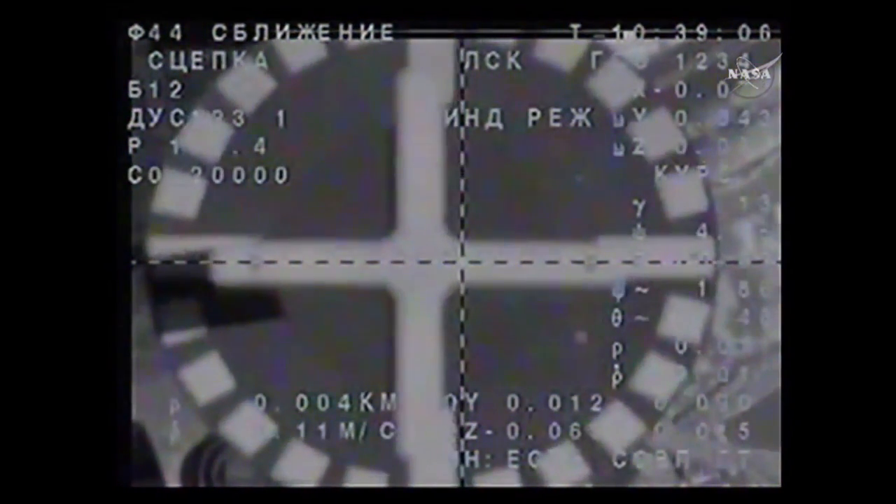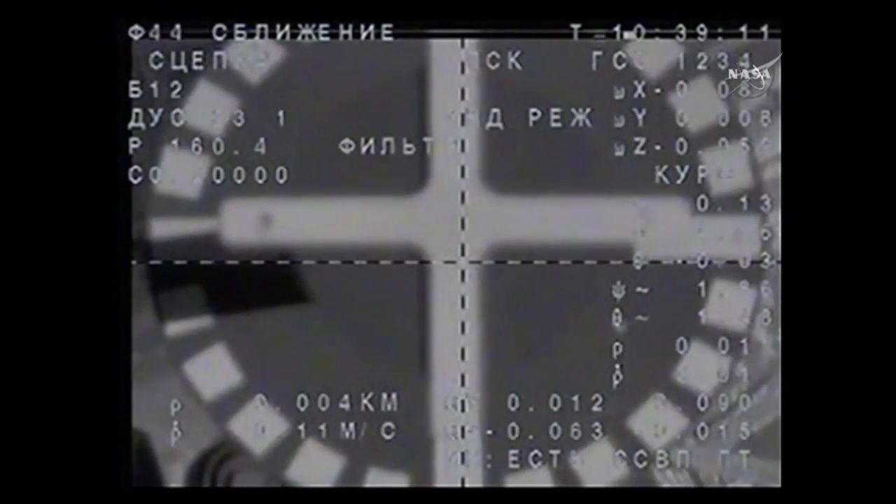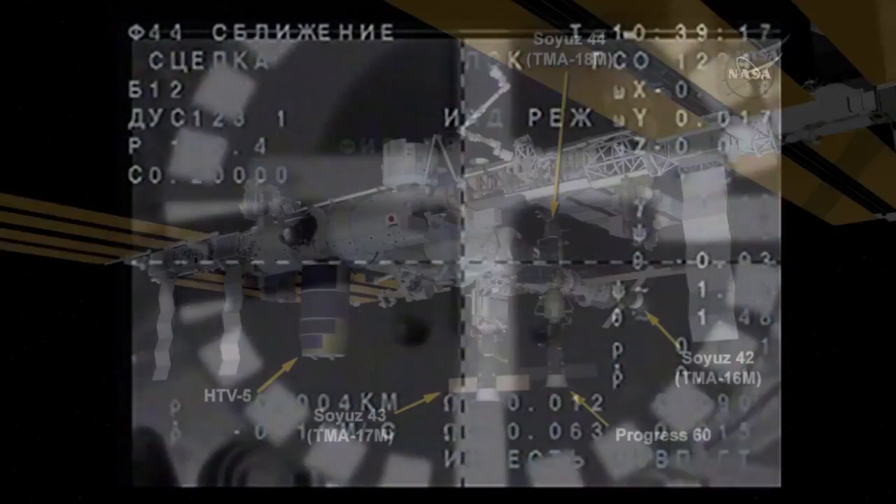Contact and capture confirmed at 2:39 a.m. Central, 3:39 a.m. Eastern time, while the station and the Soyuz are flying just over the northern border of Kazakhstan.